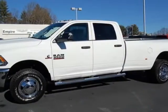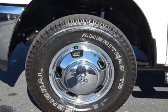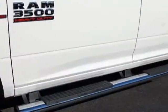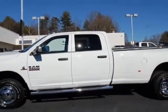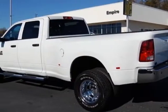Check out this new 2014 Ram 3500. This vehicle has a full factory warranty. This 3500 boasts a 6.7 liter inline 6 engine and has a 6-speed manual transmission. Another great feature is that this vehicle uses diesel.